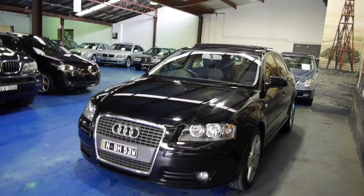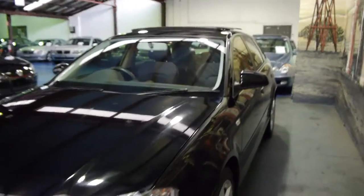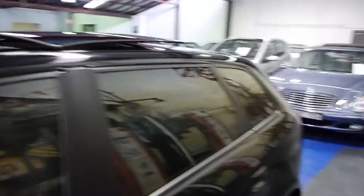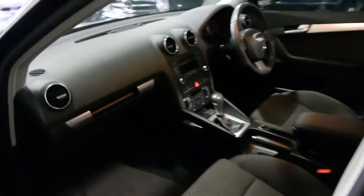Today we have for you a 2008 Audi A3, done just 52,000 kilometres. It's black with black interior and it does have a panoramic sunroof as you can see. It's got the 2 litre TFSI engine — actually the same engine as the Golf GTI.